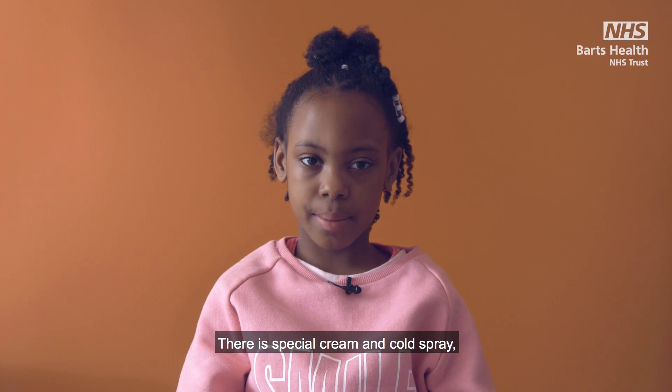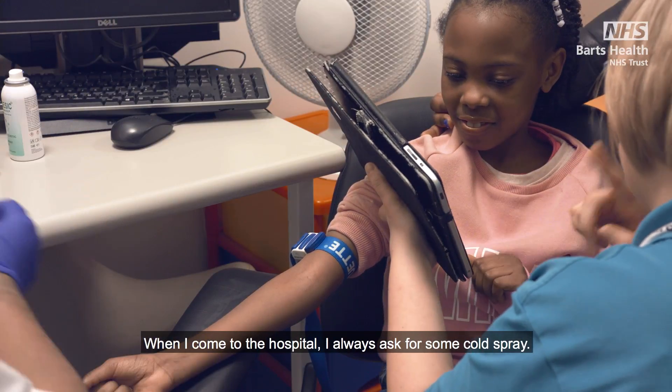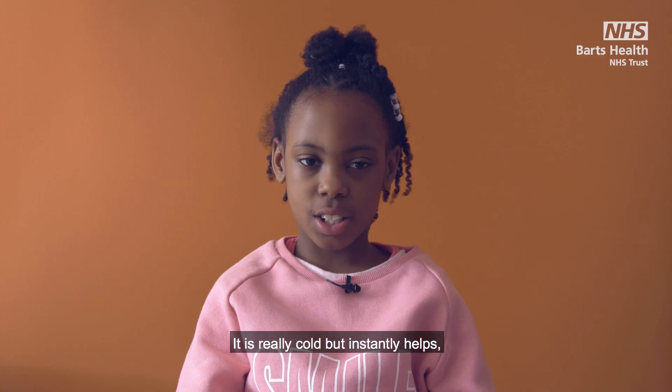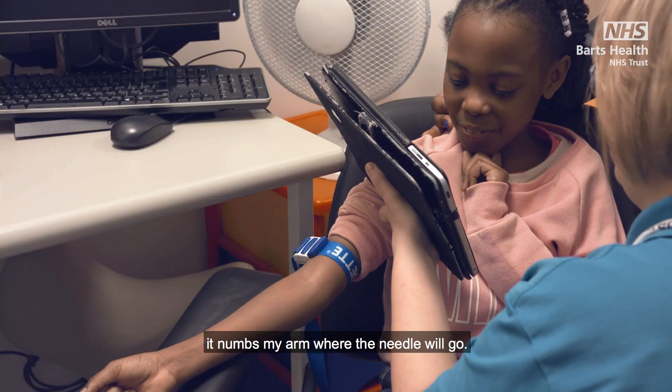There is special cream and cold spray that can help the blood test feel more comfortable. When I come to the hospital I always ask for some cold spray. It is really cold but instantly helps — it numbs my arm where the needle will go.